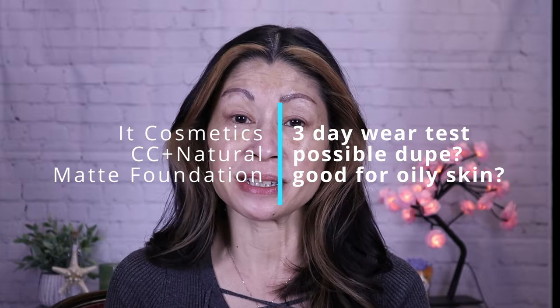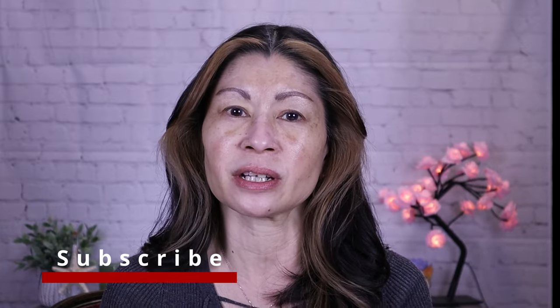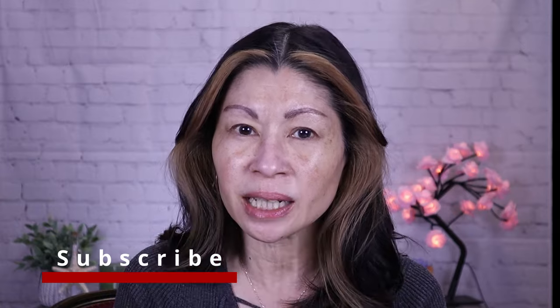I've been really busy this week and I couldn't wait to share my results with the new IT Cosmetics Your Skin But Better CC Plus Natural Matte Foundation. This just recently launched and I was really excited about it because it's supposed to combat humidity, it has an SPF of 40, it's full coverage, it's color correcting, and pore refining.